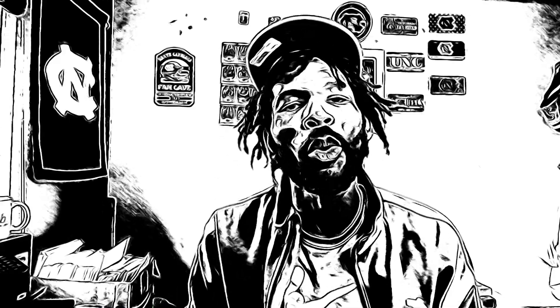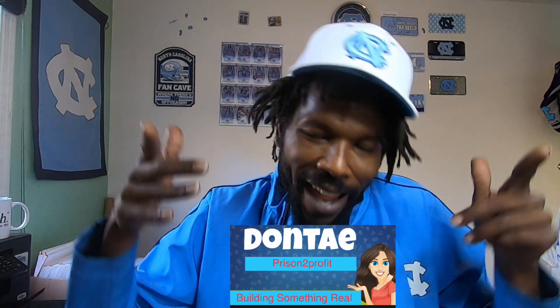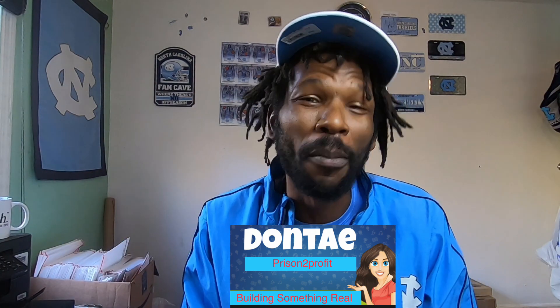What's going on guys, it's your boy Tay and today it's a what's sold video on eBay, where I go over all my eBay orders. If you're new to the channel, my name is Dante — D-O-N-T-A-E — yes it's Prison to Profit. I pretty much talk about how I earn money on Amazon, eBay, Mercari, and any other platform that I can bring some profits in.